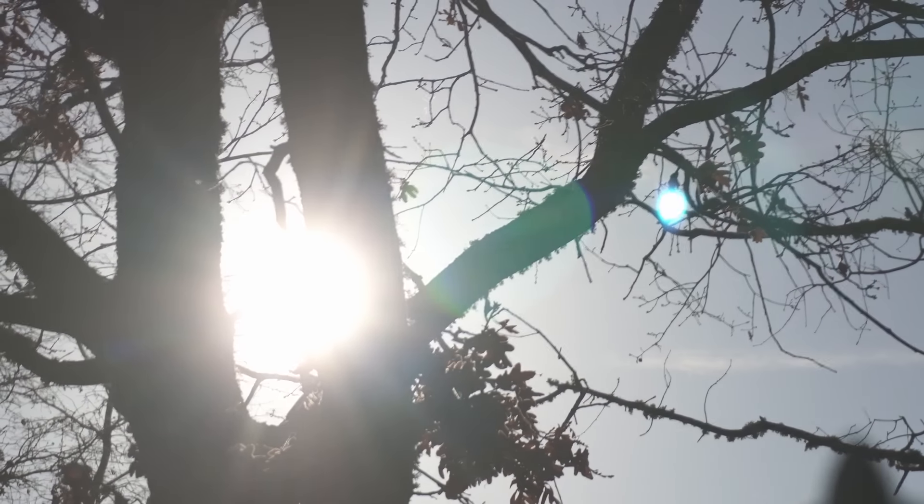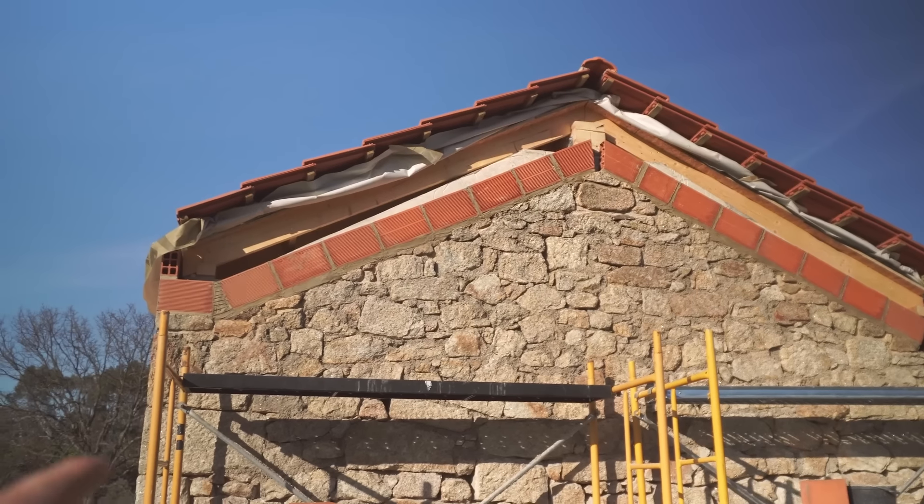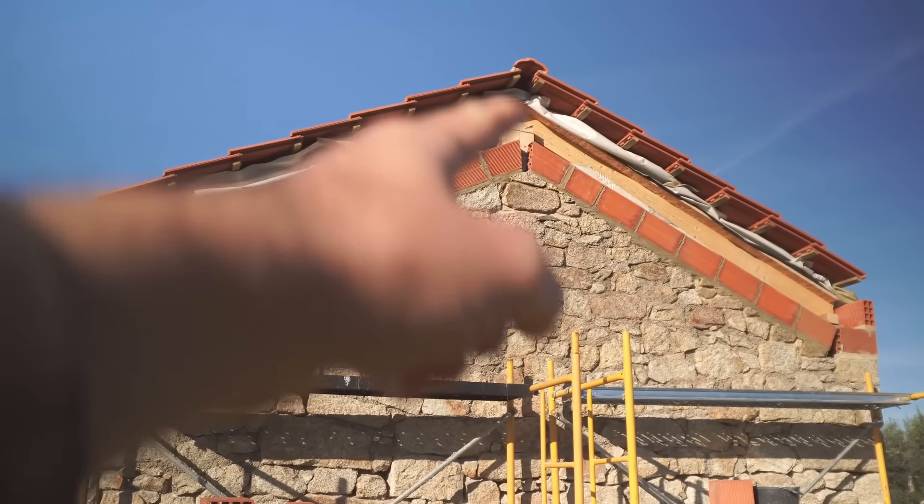It's going to be a busy one today — starting early, sun is just rising over the hill, got a lot to be getting on with. Let me take you down to the tiny house and show you what's left. The first job is to cut down some insulation and get it fixed to the rafters, then finish bricking in the second row here and there, then head back round to the first side and finish off the last little row there.